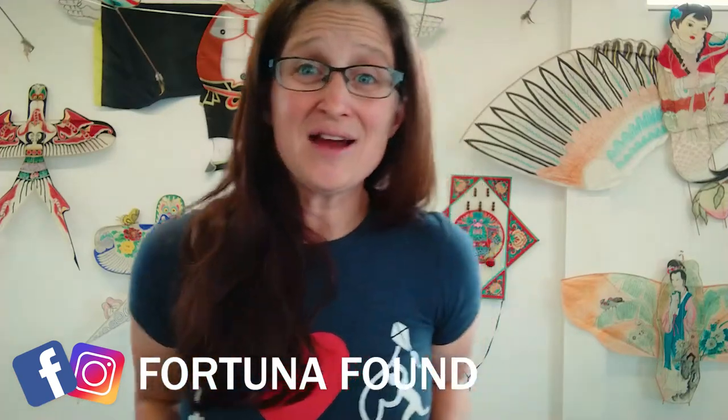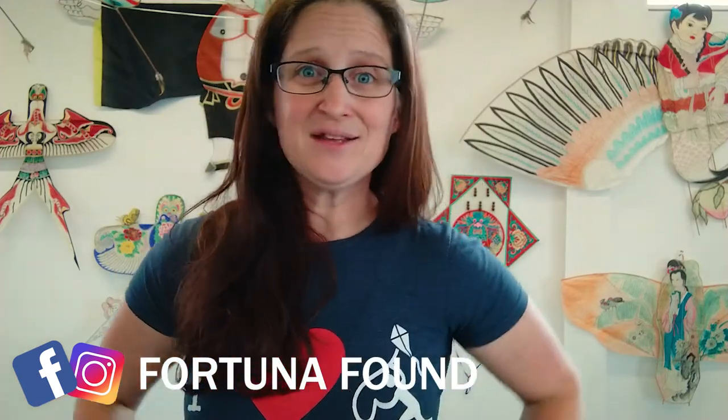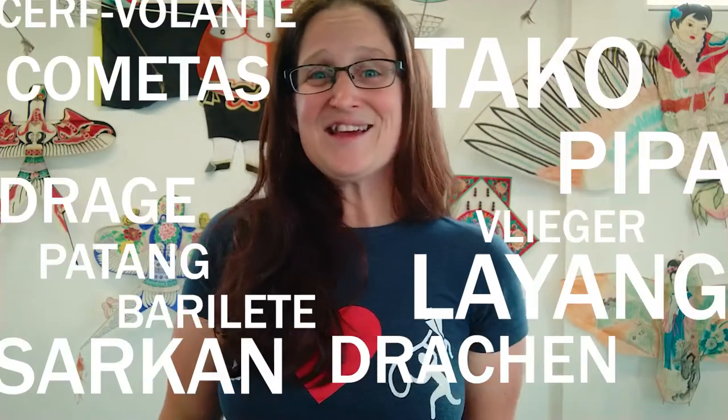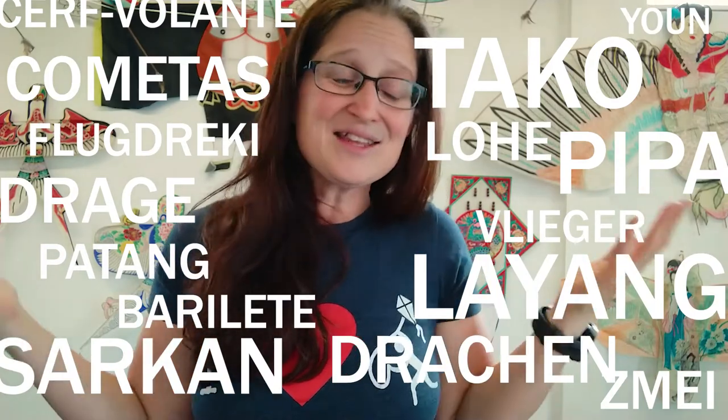Hey guys, Nick O'Neill here at the World Kite Museum in Long Beach, Washington. I wanted to share with you something that I think is pretty cool about kites — kites are something that exists around the world. There are a lot of cultures and societies that have a long history with kites, and that means I can pretty much go anywhere, fly a kite, and even if I don't speak the same language as the person standing next to me, they get it. I think that's pretty awesome.